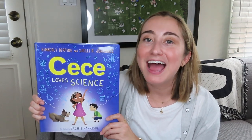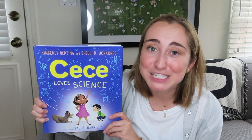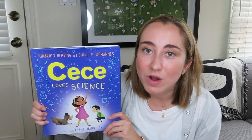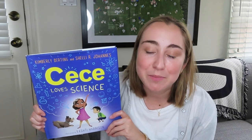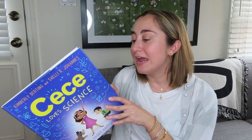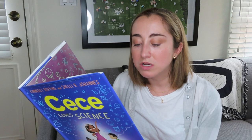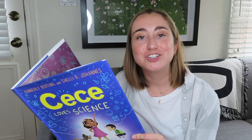Last but not least is this wonderful book called 'CC Loves Science.' It's such a great way to talk to your students about science — kids love it because CC asks such inquisitive questions. The back of the book says CC loves to ask questions about the world and figure out how things work and why, because CC loves science. The inside reads: 'This is CC. CC loves science. CC is curious. CC wants to know how, why, when, what if. What will CC discover in her lab today?'